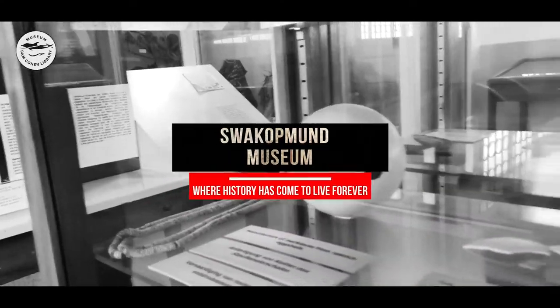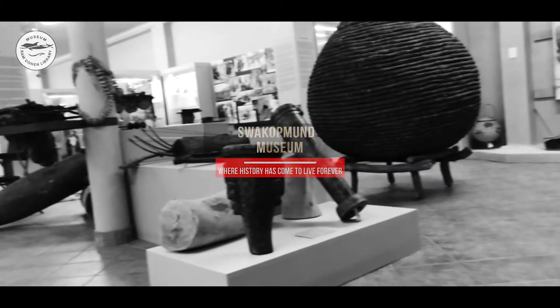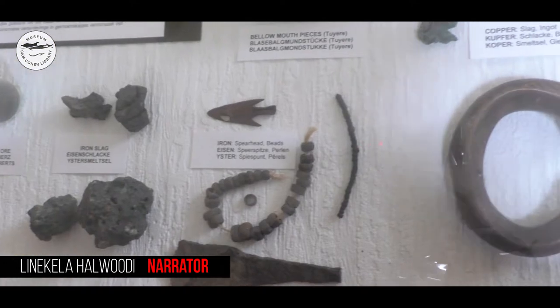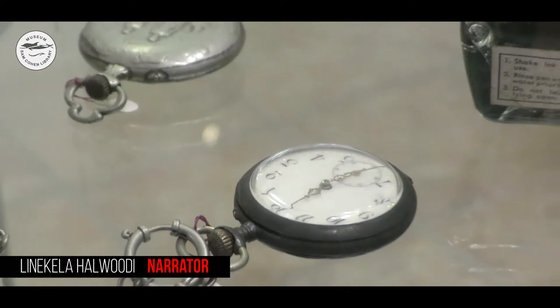The Swakopmund Museum is a cultural mammoth where history has come to live forever. In this documentary, we will take you on a journey through time where you will discover the Namibian way of life and how it is being preserved. Welcome to the Swakopmund Museum.